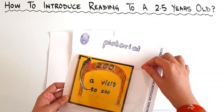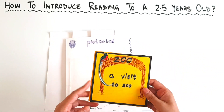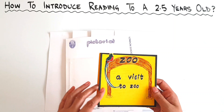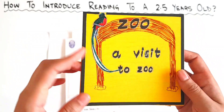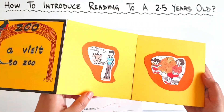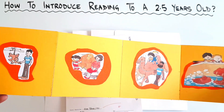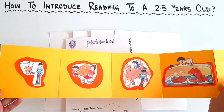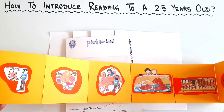The first book that you can make for your children is a simple pictorial. Pictorial means picture story. You can select any theme — I have selected zoo, a visit to zoo. Let's open it. You can paste different animals because we are talking about zoo, any animal that we have in a zoo. You can make it this way.